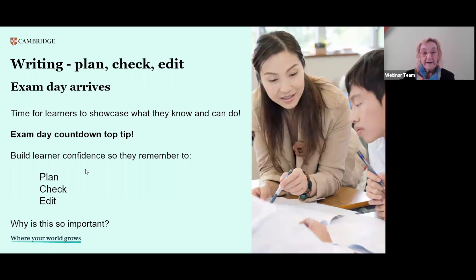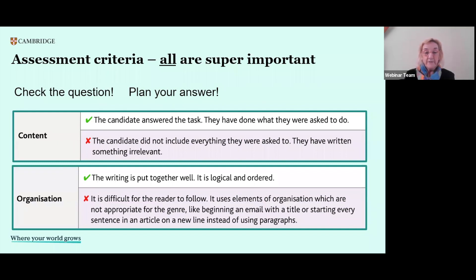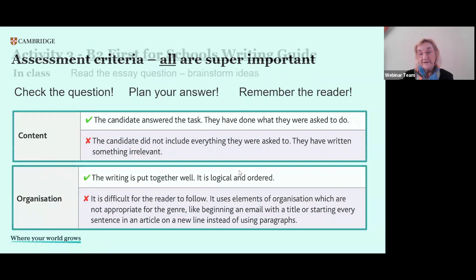All the criteria for writing are very important, but two in particular we can help with at this last stage. One is checking the question and making sure the candidate has really answered the task, stayed on topic and been relevant — it's not an advantage to add irrelevant content in this criterion. The other area is looking at the organisation, making sure it's put together well, logically, thinking about the reader, that it's easy to follow. At these higher levels, remembering the reader is absolutely essential and can make a difference to how they score.